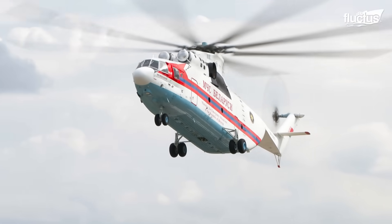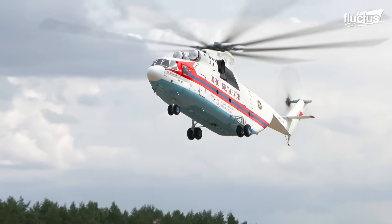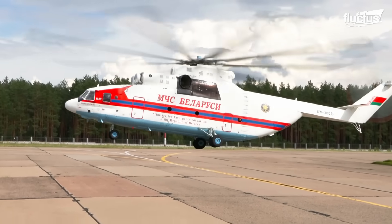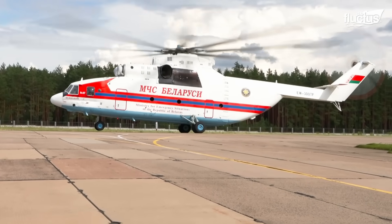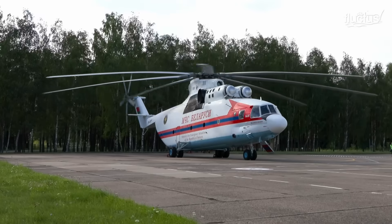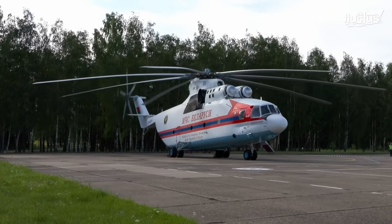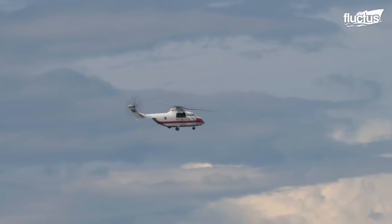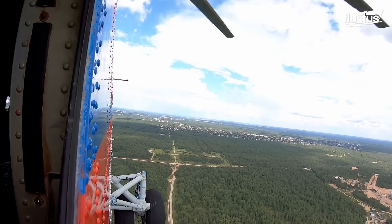As the collective pitch decreases, the lift is reduced, allowing the MI-26 to settle onto the landing gear. All of these capabilities have allowed this helicopter to be useful to many nations, including Belarus, which uses them as powerful tools in rescue operations.